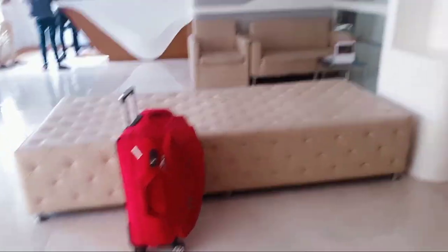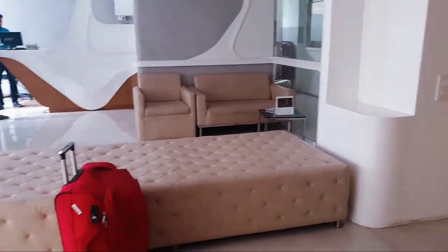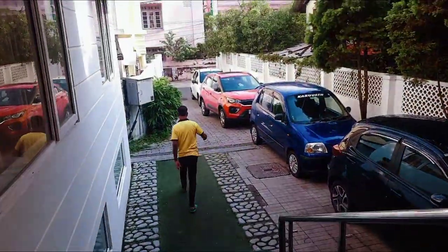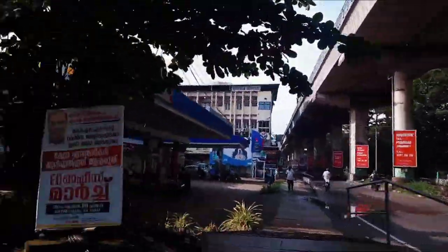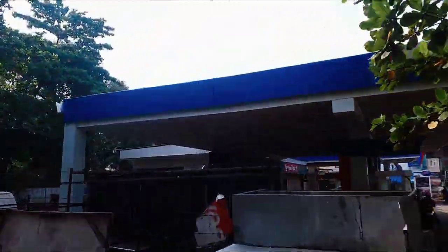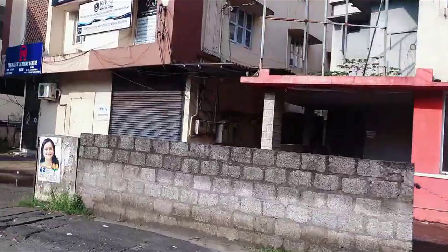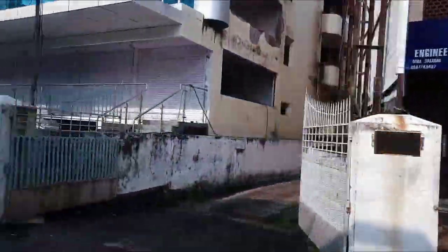And today we are going to Alleppey. I have always heard about the beautiful Alleppey houseboat and today I have got the opportunity to witness those beautiful houseboats. We are ready and the checkout process is going on. After that, we will be checking out from this hotel and going towards Anaculum railway station. The reason we're taking the train is that it's the easiest, cheapest and most comfortable way to reach Alleppey, and in this Kerala series I'm showing you the cheapest and easiest way to explore Kerala.